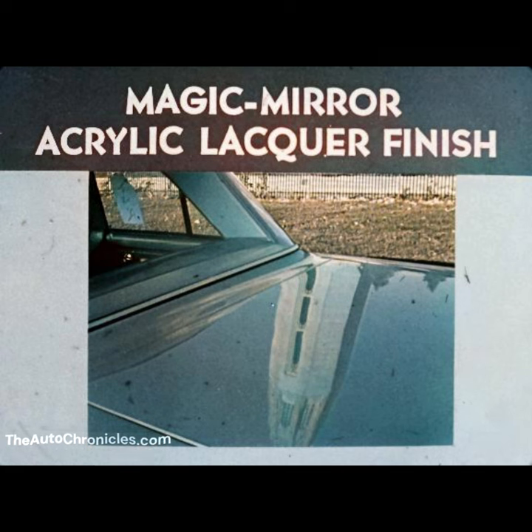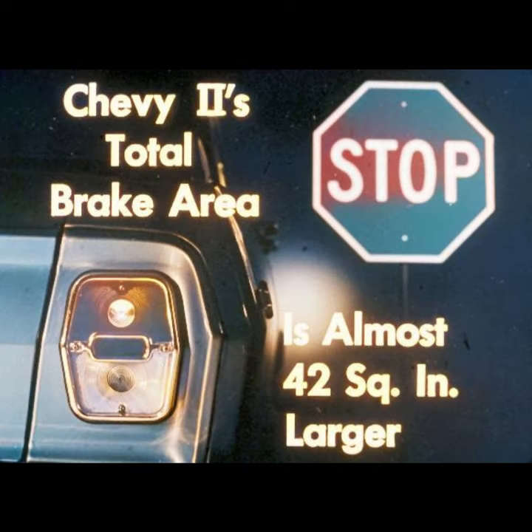Extra beauty and extra comfort in the ride. Chevy II's monoplate rear springs pay extra dividends in a better ride over Falcon's multi-leaf rear springs. Still another Chevy II extra is larger brakes. Chevy II's total brake area is almost 42 square inches larger than Falcon's. And Chevy II has the advantage of bonded brake linings for longer wear over Falcon's riveted linings.